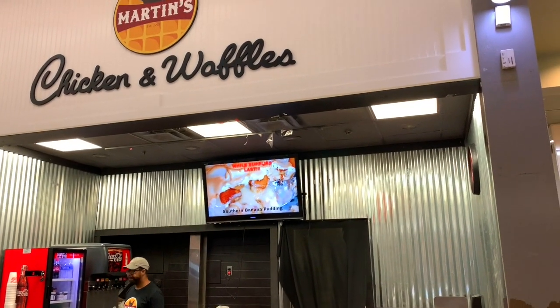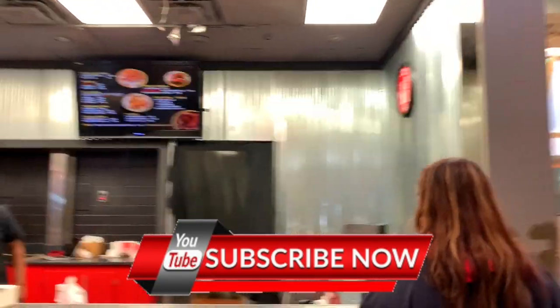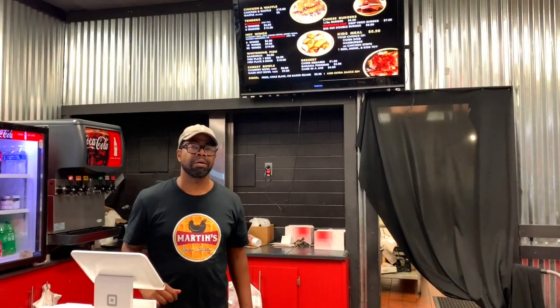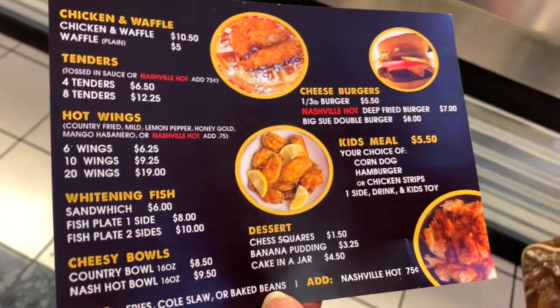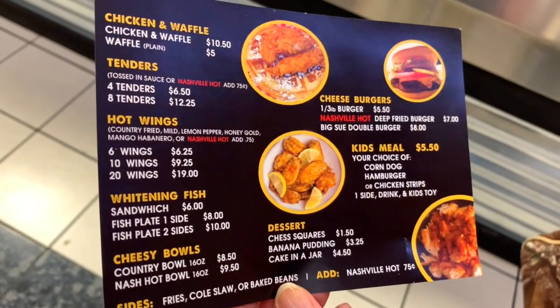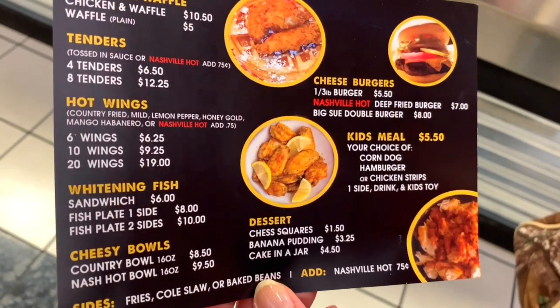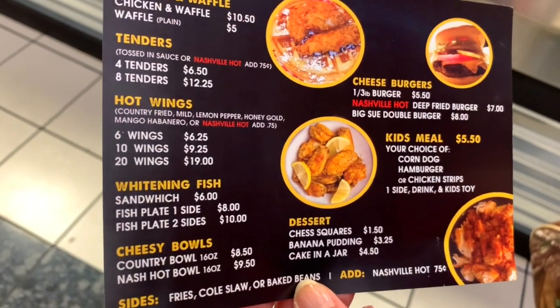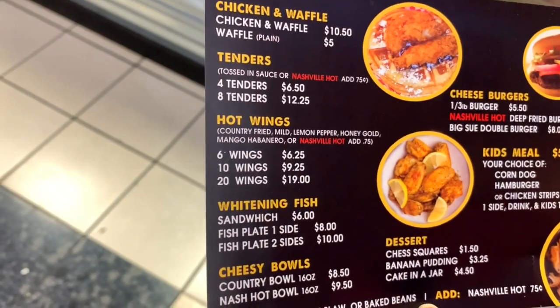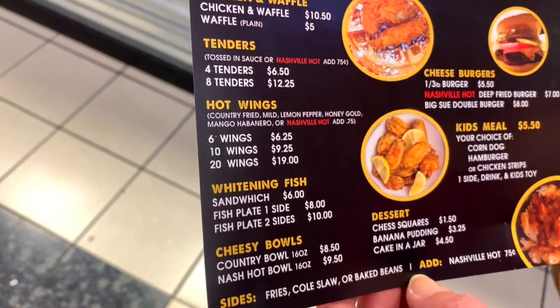The story behind this place is they used to be a food truck — and they still are a food truck. This is their little setup here, they've got their menus. Are you guys still a food truck? Yes. Okay, so let's take a look at their menu. Somebody online said the wings were to die for, so we have to get some wings. And they have a natural hot deep-fried burger — hmm, that's interesting. Let's give it a go.